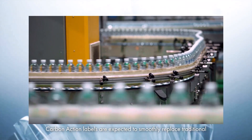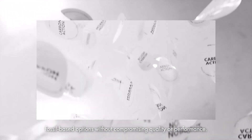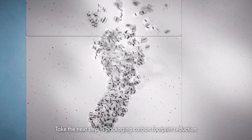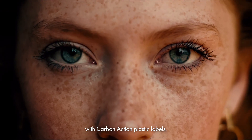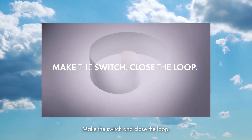Carbon action labels are expected to smoothly replace traditional fossil-based options without compromising quality or performance. Take the next step in packaging carbon footprint reduction with carbon action plastic labels. Be the change maker. Make the switch and close the loop.